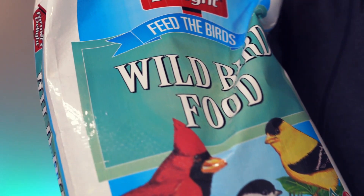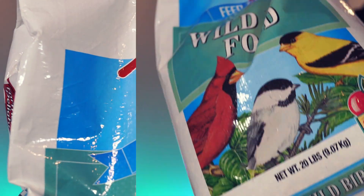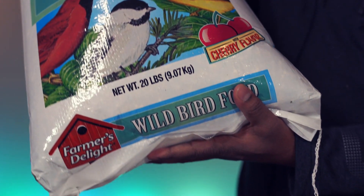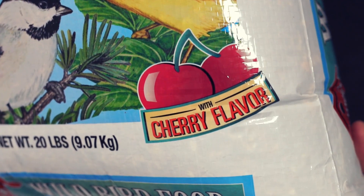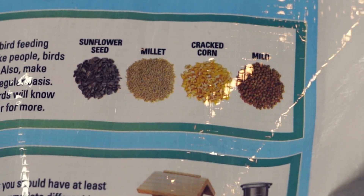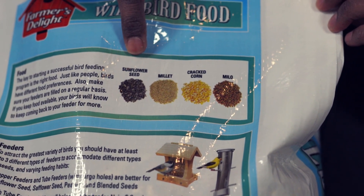This is Farmer's Delight wild bird food. Comes nicely packed. The size is 20 pounds. This is with cherry flavor. This is a blend of milo, cracked corn, millet, and sunflower seed.